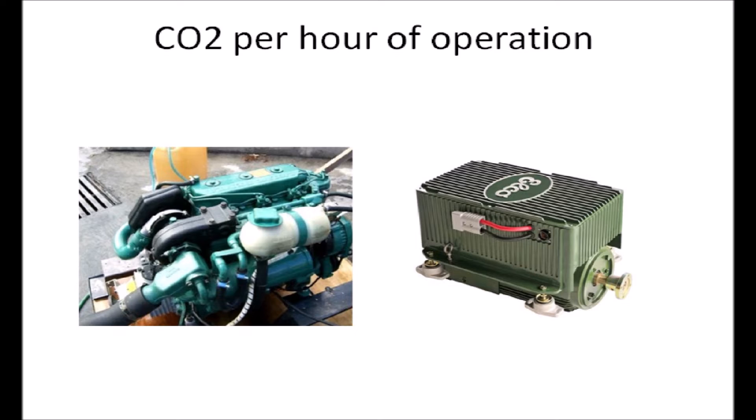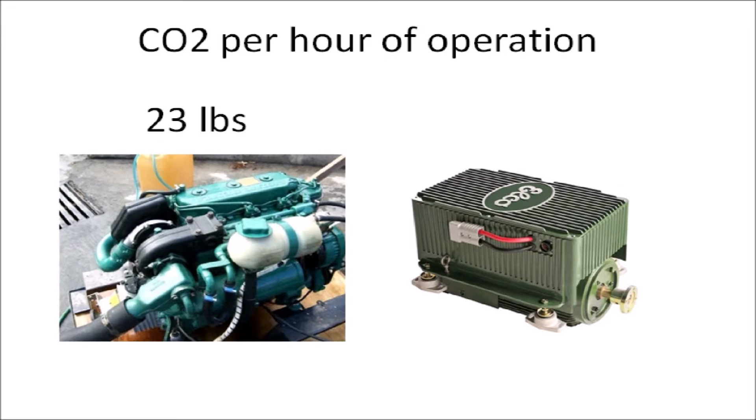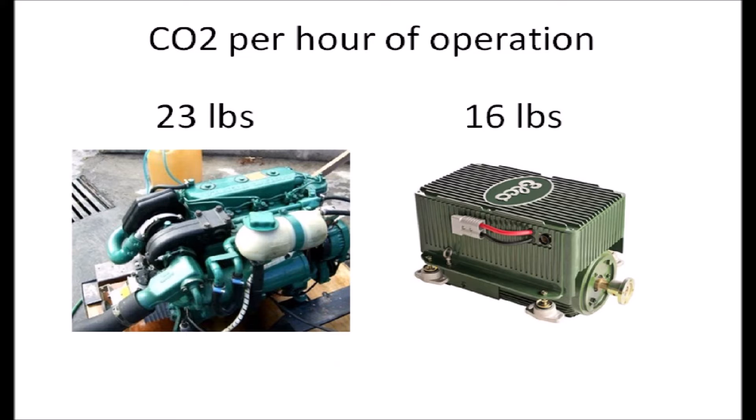I did the math and found that even running at optimal speed and power, my Volvo Penta engine would produce about 23 pounds of CO2 per hour, while an equivalent electric motor running at the same output and getting its electricity from the same average mix of sources would equal the equivalent of about 16 pounds of CO2 per hour. And when I'm charging my batteries off grid with wind and solar, I will have a zero CO2 contribution.